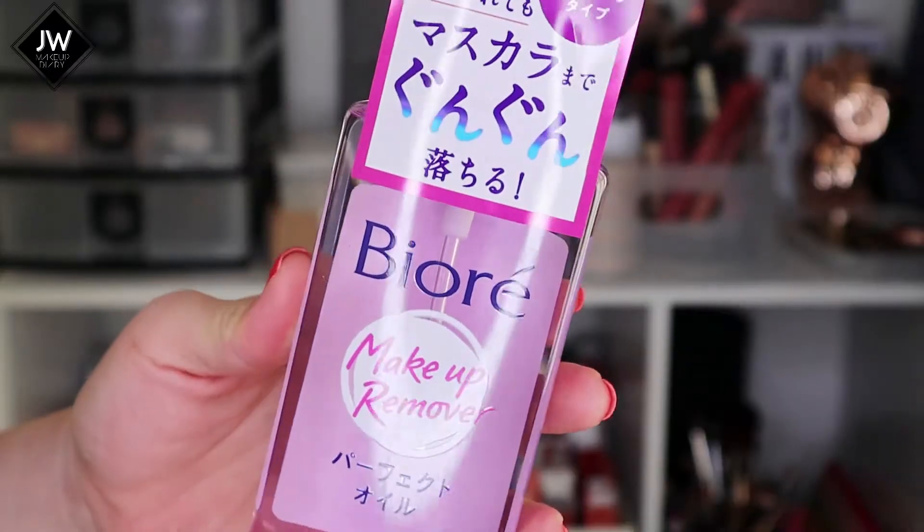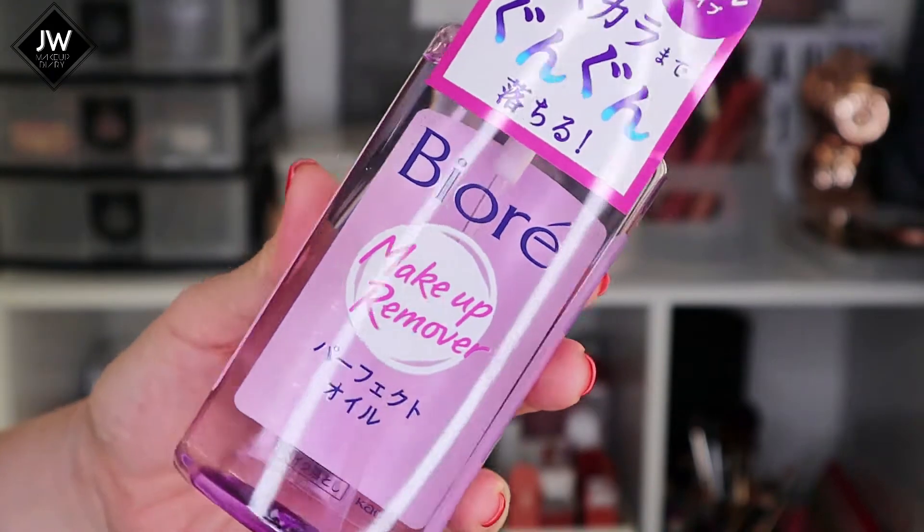Another cleansing oil I bought isn't highly raved about, but when I was in Don Quixote I noticed the tray was always half empty, which means a lot of people have been buying it. So I grabbed it - it's a Biore cleansing oil. Biore is a good Japanese brand, very well known for their cleansing oil, lip and eye remover, and cleansing products in general, so I'm really curious to see if this one is great as well.